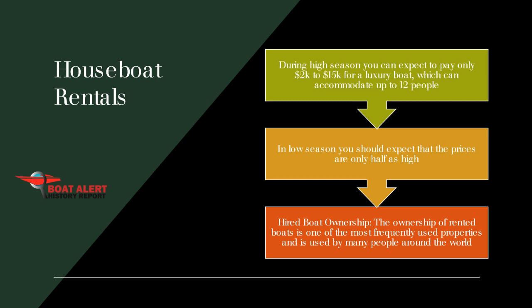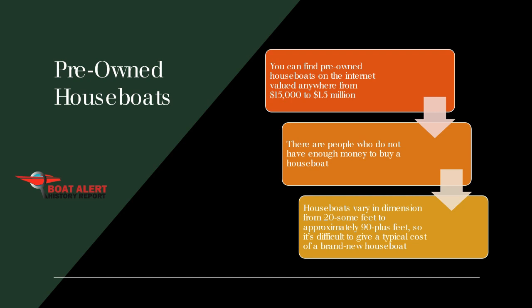A good option is pre-owned houseboats, but it is not for everyone. You can find pre-owned houseboats on the internet valued anywhere from $15,000 to $1.5 million. If you know what you're doing, you can save a lot of money buying used. If you're not a boat expert, you might want to pay a bit more and get a warranty on something that probably works and won't break. It's not mandatory by law, but it's a good idea because it protects you and your houseboat.